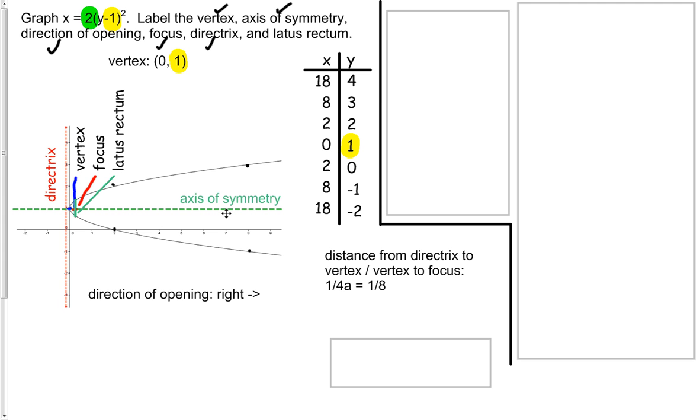Now, if you're used to using your calculator to graph these, I would recommend when it's defined for x not to do that. However, if you do, at the end I'm going to come back to this slide and show you how to use your calculator to do that.